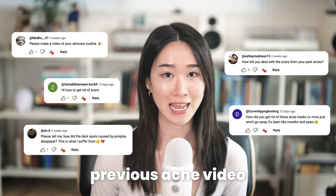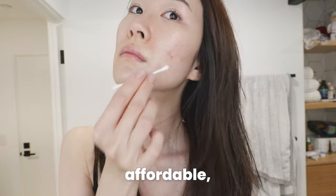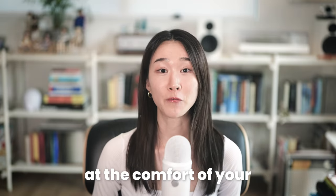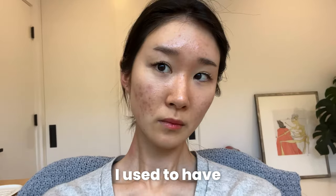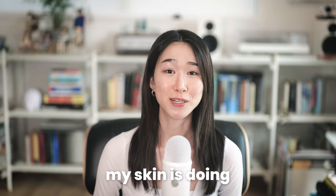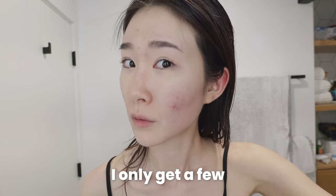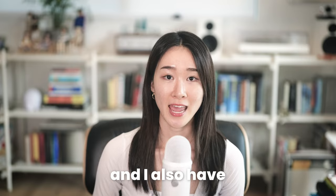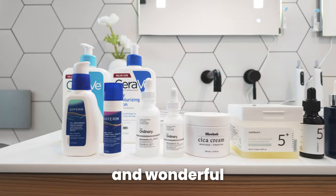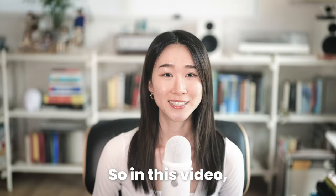As many of you requested in my previous acne video, I'm going to share affordable and effective ways to fade post-acne marks at the comfort of your own home. I used to have pretty severe adult acne, and today my skin is doing so much better. I only get a few hormonal acne occasionally, and I also have far less post-acne marks thanks to changes in my lifestyle and wonderful skincare products.